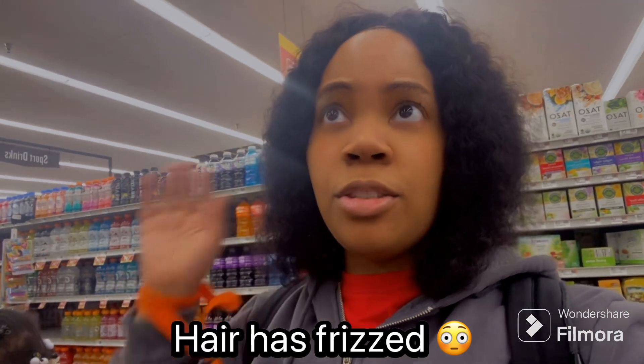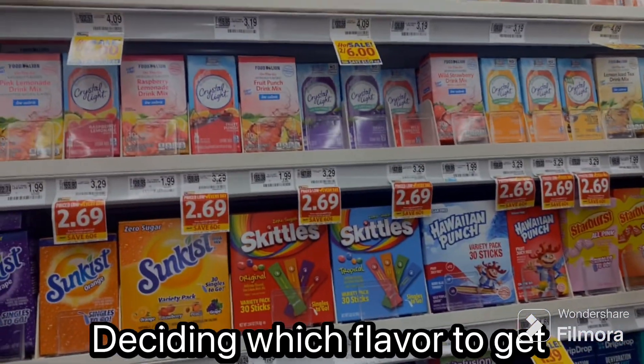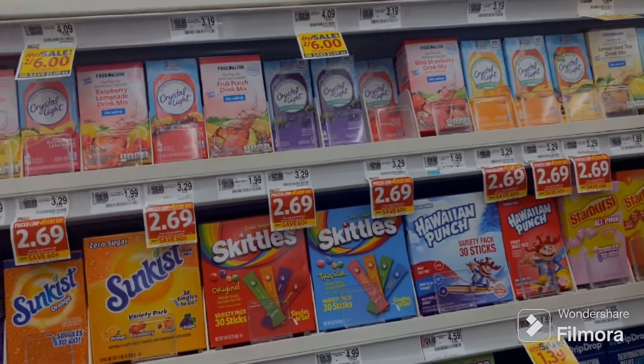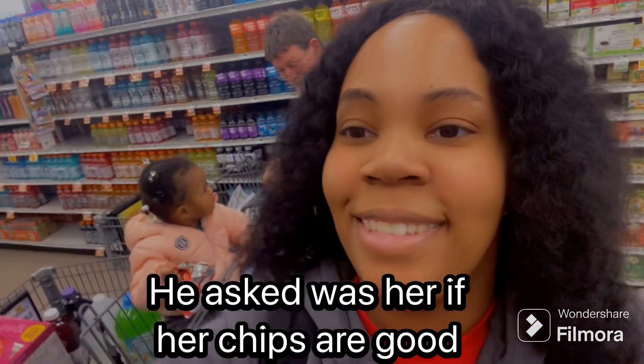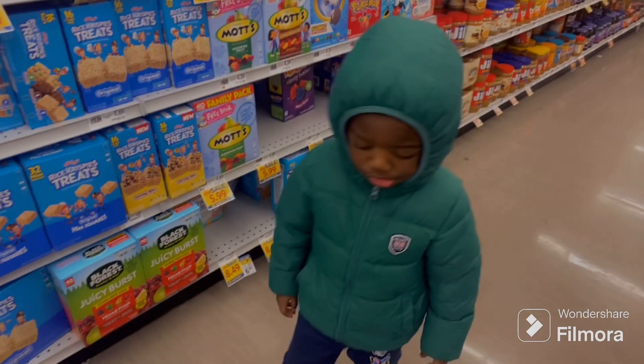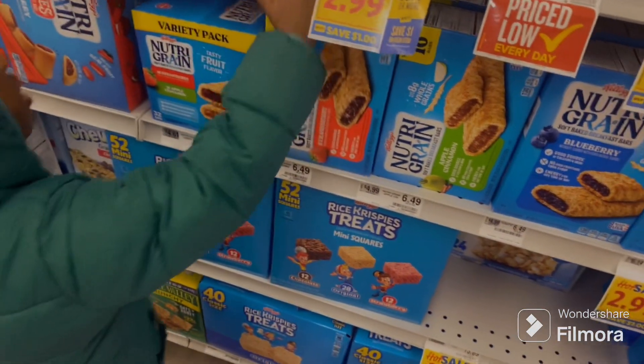It's just way entirely too frizzy. Is it good? That's the only thing I can do to keep them quiet. Vanilla coffee. You still like green bars? Yes.